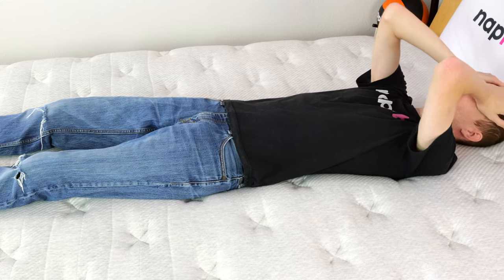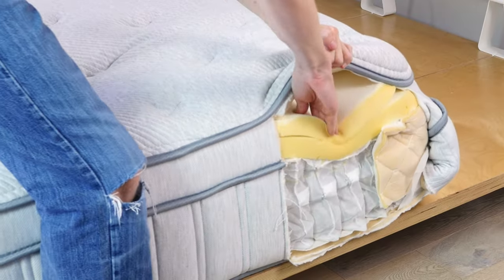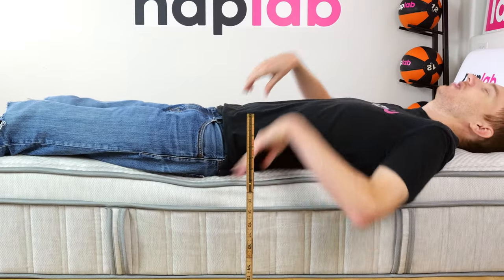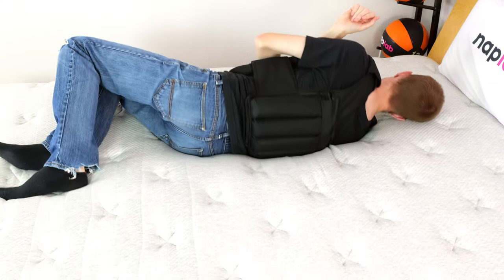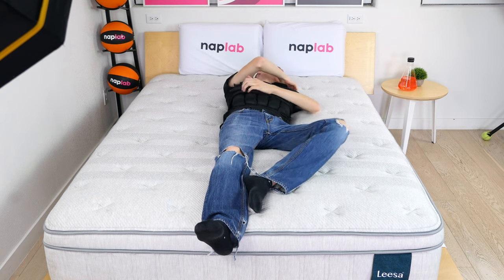The mattress creates a balanced level of body-contouring hug. The memory foam creates a little more of a hugging sensation, but it's restrained by the 1.75-inch quilted cover and 1.5-inch poly foam layer in the core. During testing, I felt an even, moderate, and balanced hug around the body — neither too much nor too little.